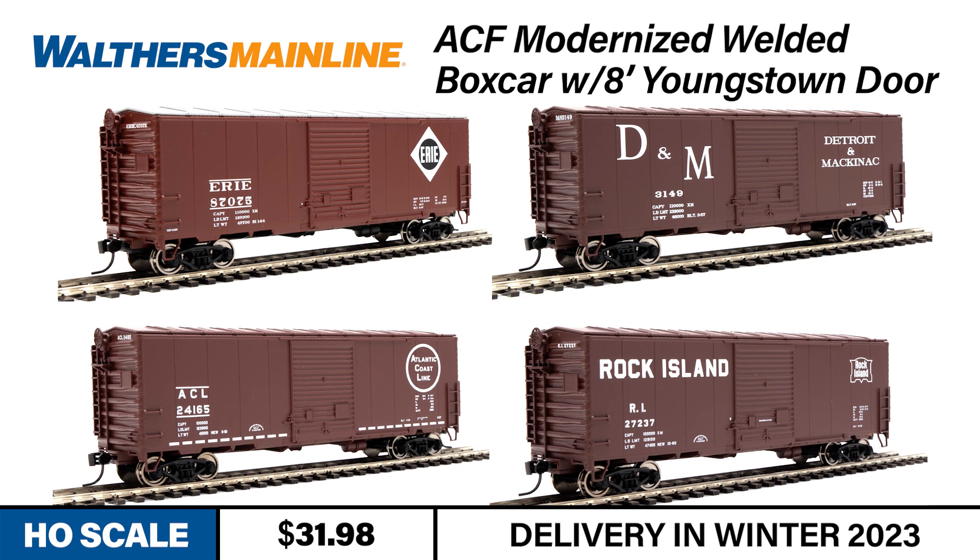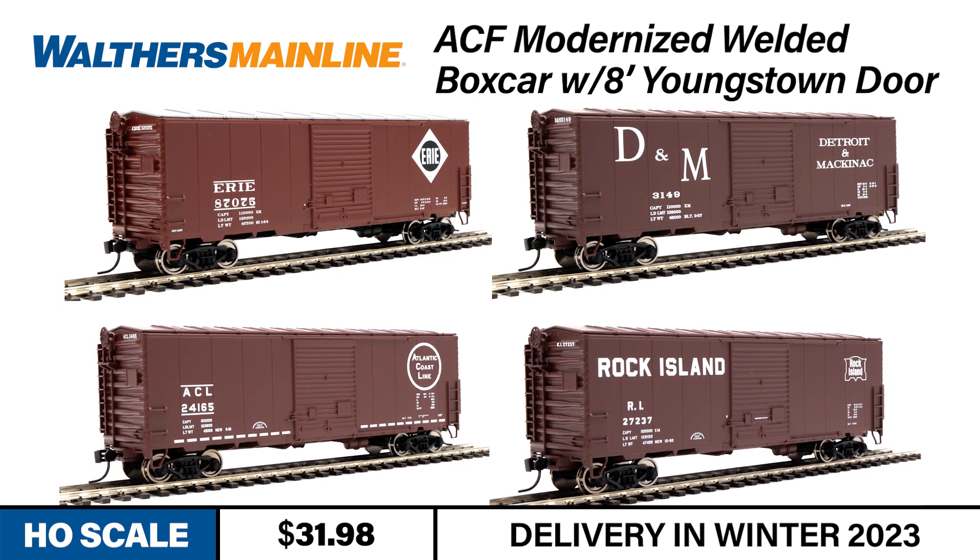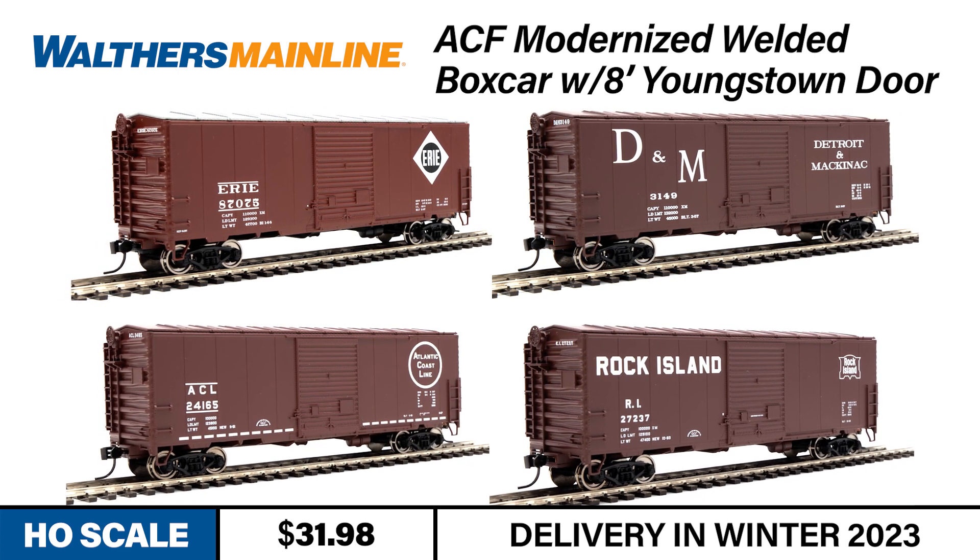Our HO-scale model is coming this winter for Atlantic Coastline, Detroit and Mackinac, Erie, and Rock Island.